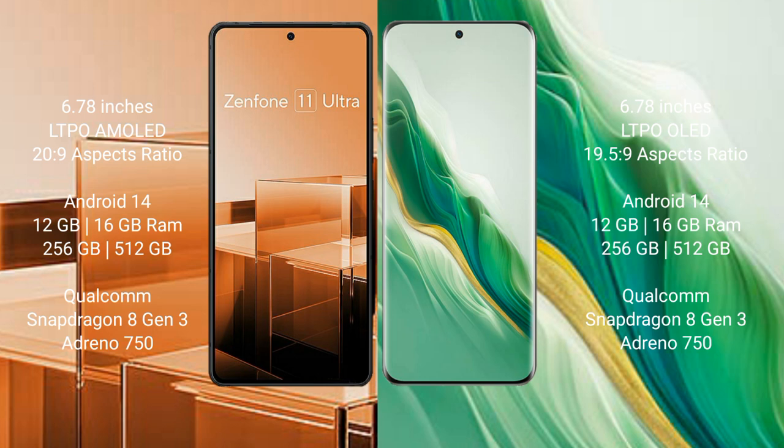Asus Zenfone 11 Ultra runs on the Android 14 operating system. Honor Magic 6 also runs on the Android 14 operating system.